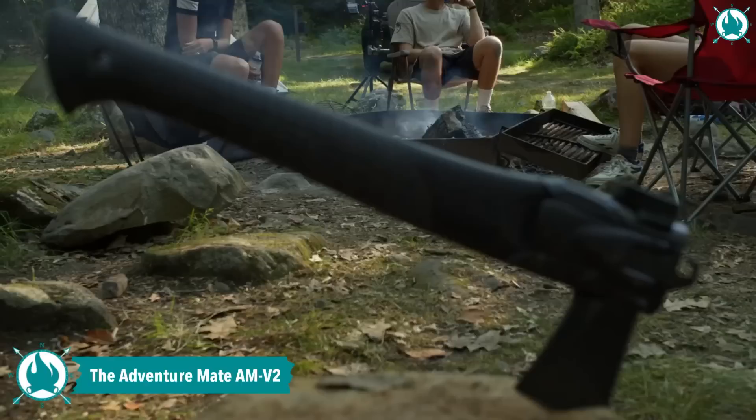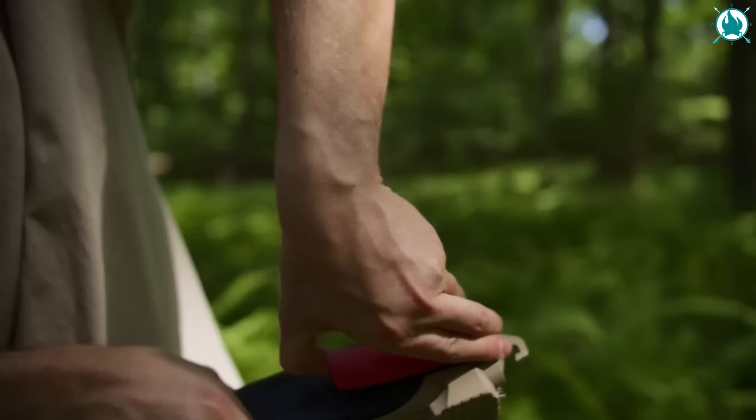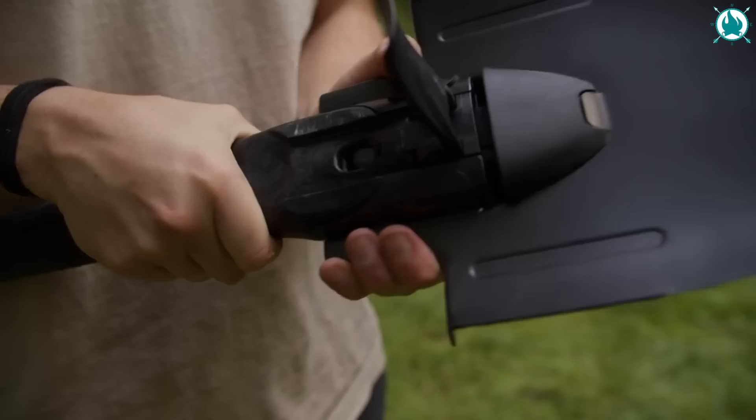Alright adventurers, meet the Swiss Army Knife's big brother, the Adventure Mate AMV2 — the world's premier 5-in-1 mega-tool. This one is absolutely insane. Need to split firewood for a cozy campfire? The axe has got you covered.